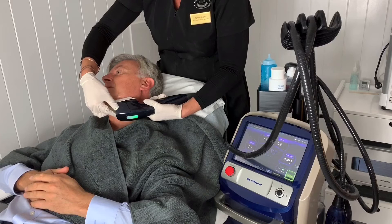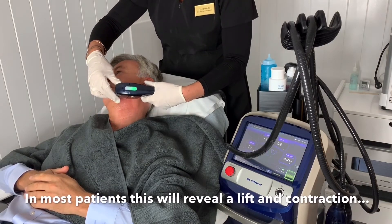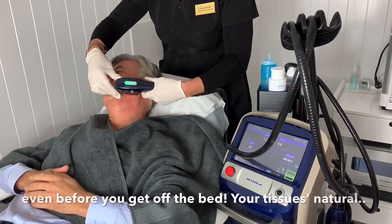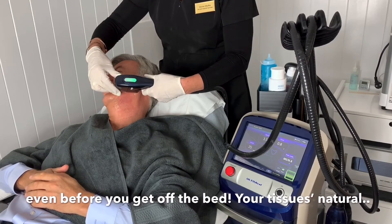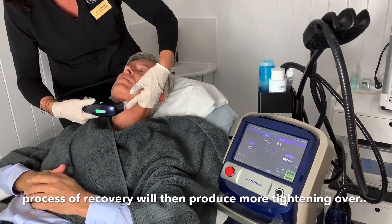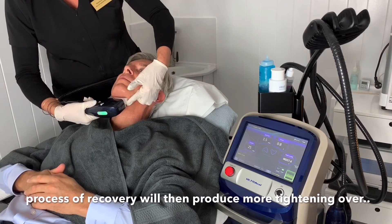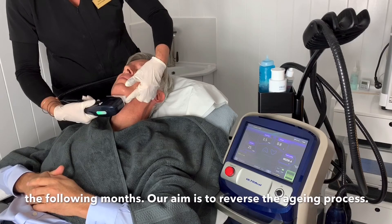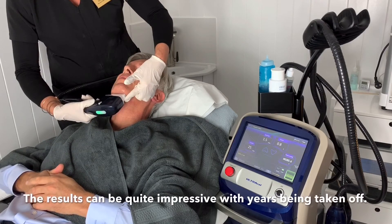In most patients this will reveal a lift and contraction even before you get off the bed. Your tissue's natural process of recovery will then produce more tightening over the following months. Our aim is to reverse the ageing process, and the results can be quite impressive with years being taken off.